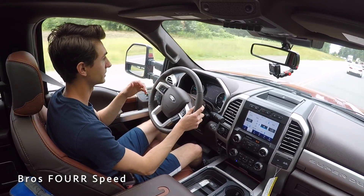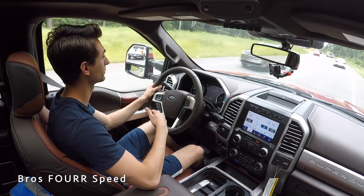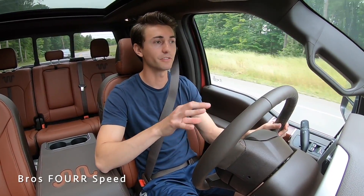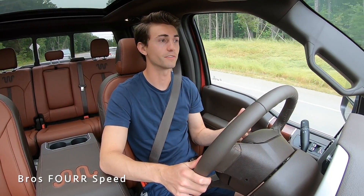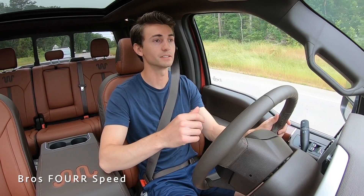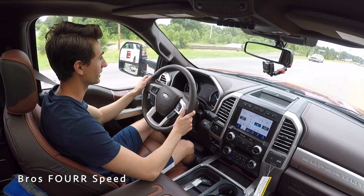The 10-speed automatic is really well-suited here. You don't feel or hear any gear changes — there's no waiting for a downshift and then revving out gear after gear. It's a very well-balanced transmission that uses this power the way you want it to. It has enough gears to optimize the power band, and being a diesel, it does a great job getting you where you need to go.